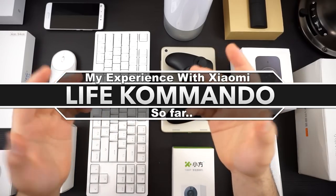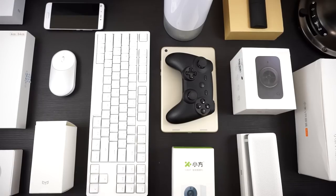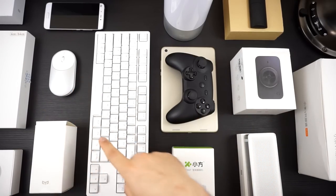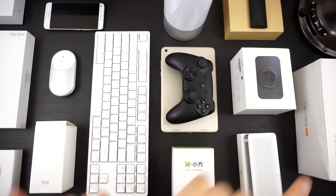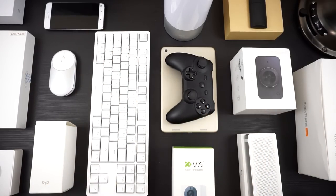Welcome back to another video. In today's video, I'll be talking about my experience with Xiaomi products so far. As you guys can see, we have multiple different types of Xiaomi products that range from gamepads to smartphones, to tablets, to PC peripherals, LEDs, dash cam, Bluetooth speaker, security camera, VR headset, TV box, and wristband.